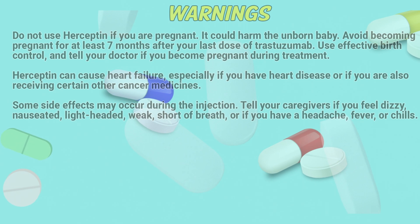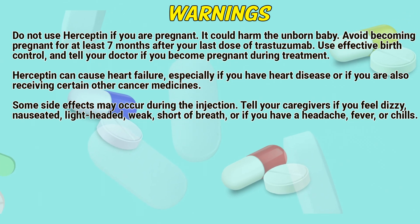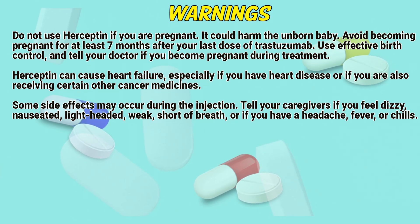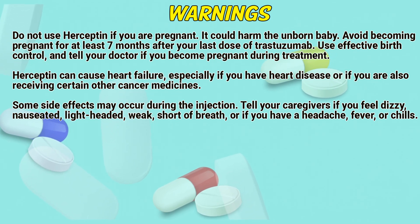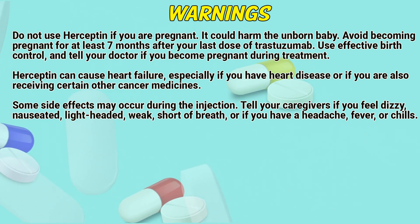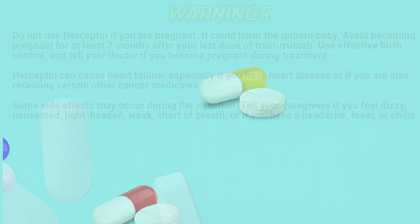Warnings. Do not use Hyseptin if you are pregnant, as it could harm the unborn baby. Avoid becoming pregnant for at least 7 months after your last dose of trastuzumab; use effective birth control and tell a doctor if you become pregnant during treatment. Hyseptin can cause heart failure, especially if you have heart disease or are also receiving certain other medicines. Some side effects occur during the injection — tell your caregivers if you feel dizzy, nauseated, lightheaded, weak, or short of breath, or if you have a headache, fever, or chills.